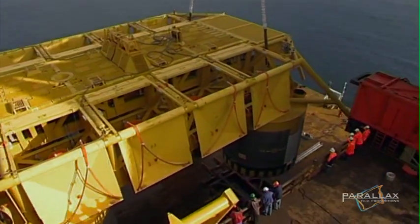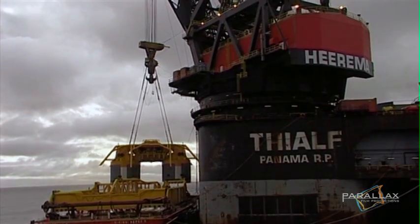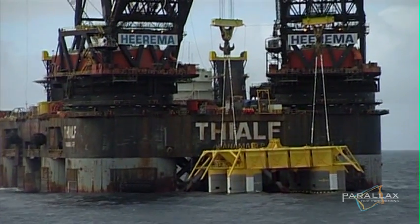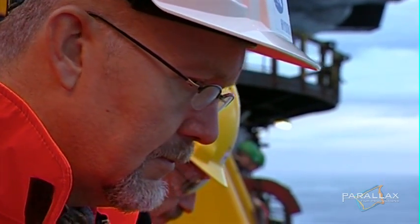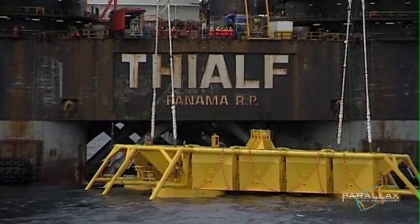Now it's time for the real thing. Lines are connected and the record-breaking sea drop begins. This is their only chance. If they miss and it settles on the seabed in the wrong place, they'll have to build another one and set the project back by a year.